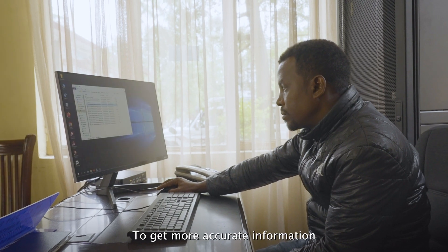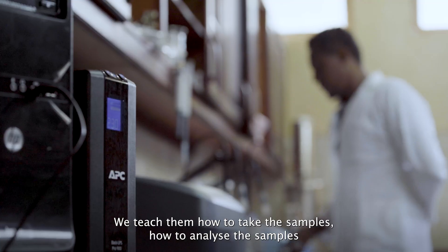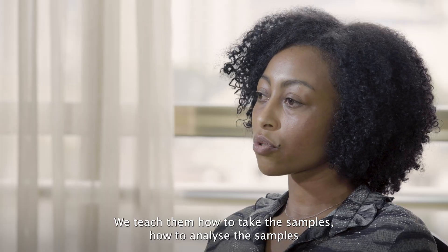To get more accurate information, both in water quality and quantity, we teach them how to take the samples and how to analyze the samples.